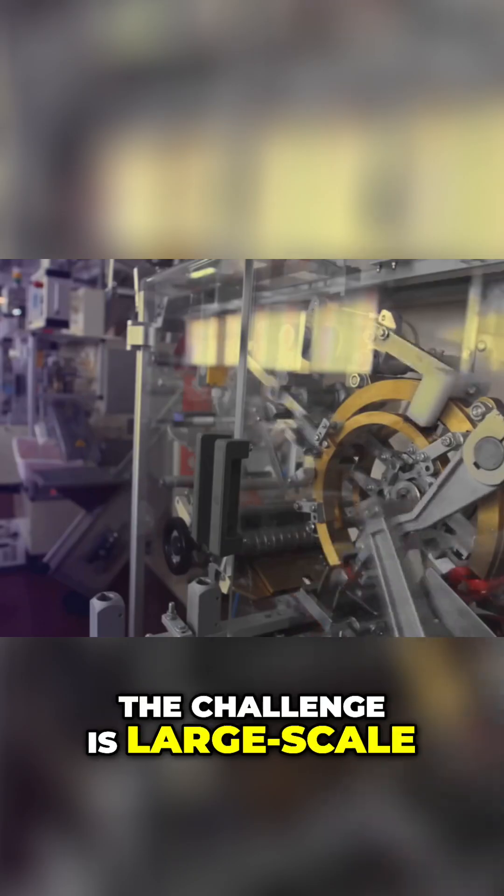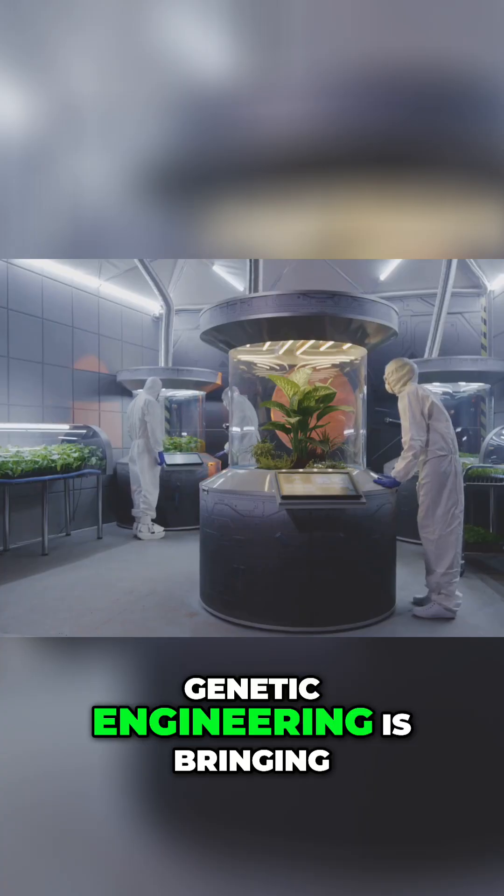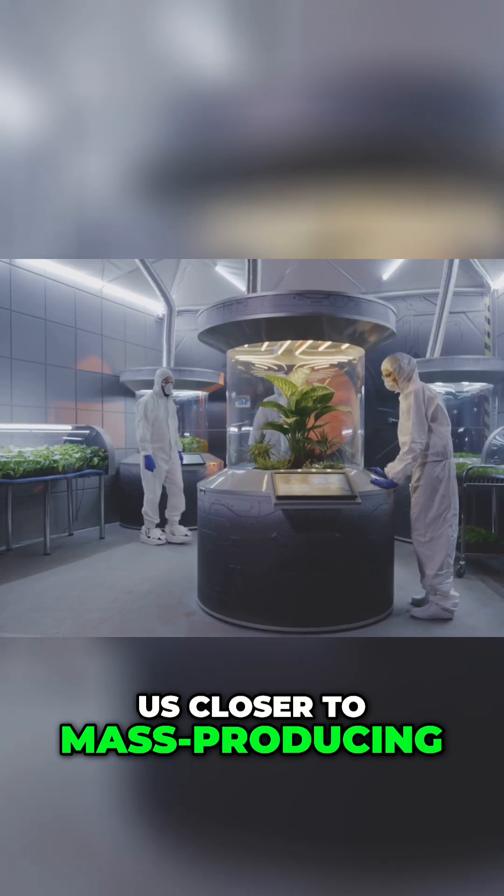The challenge is large-scale production, since farming spiders isn't practical. Genetic engineering is bringing us closer to mass producing this miracle fiber.